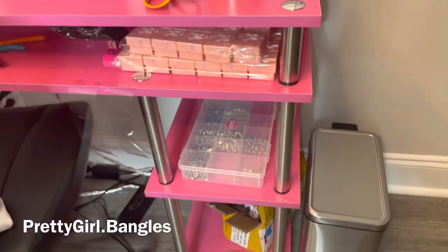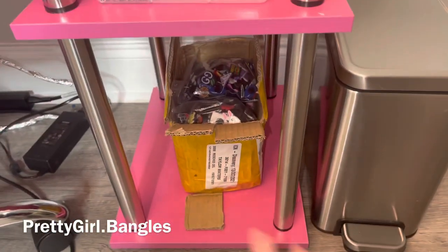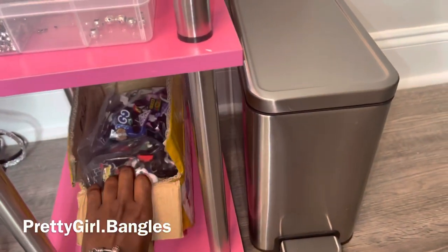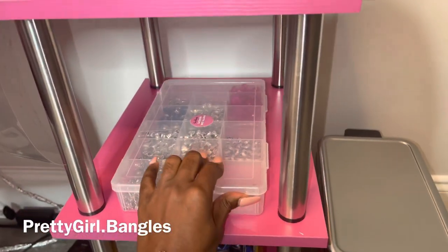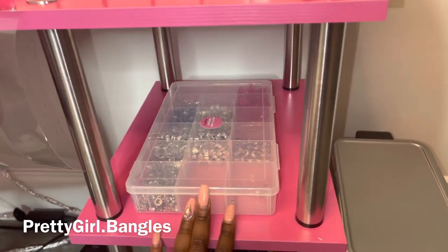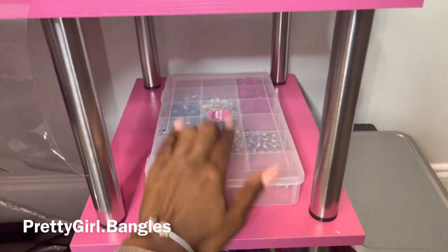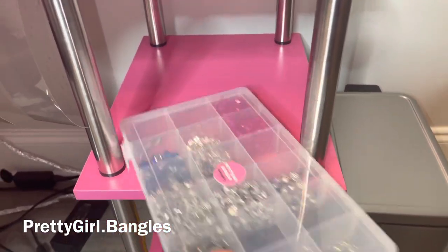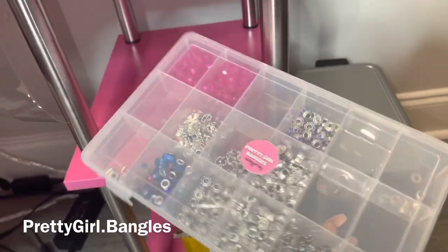Next we have my drawers. Down here is where I have my wholesale items right now — I'm thinking about finding a cute little plastic bin or something. Next I have my beads for my little Pandora-style bracelets that I make. I had a quick interruption — my maintenance man knocked on my door — but as I was saying, this container is full of my Pandora-style beads. Honestly, I mainly have silver left and I need to get some more colorful ones.